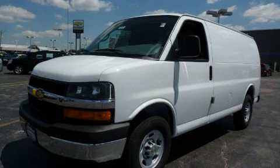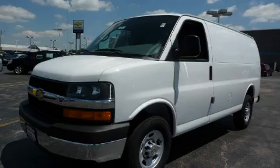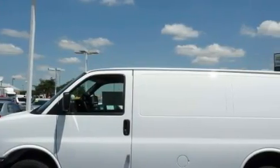This is a 2010 Chevrolet Express. It features a 4.8-liter, eight-cylinder engine and an automatic transmission.